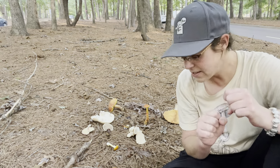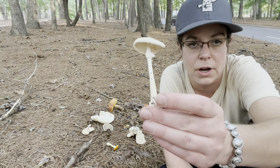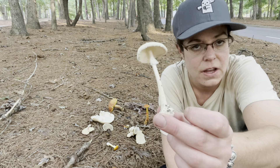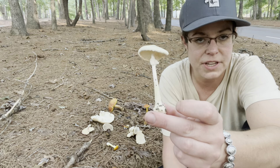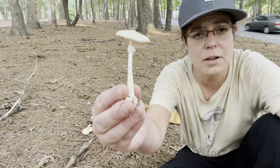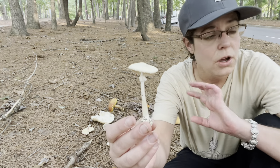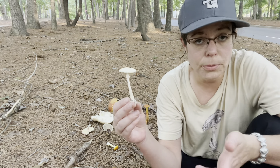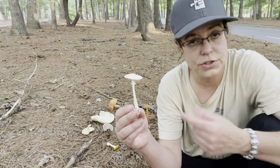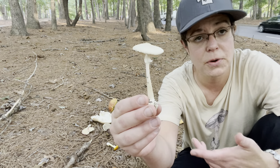So let's get started. I'm going to talk first about probably the most important mushroom from a safety perspective that you can learn in North Carolina. This is Amanita bisporigera, commonly called the destroying angel. We do have in North Carolina and the eastern U.S. numerous species called destroying angels, but Amanita bisporigera is as far as we know the most common one in this area.